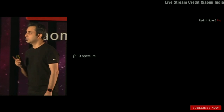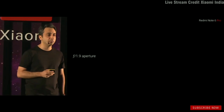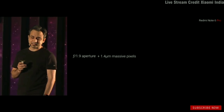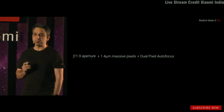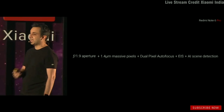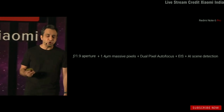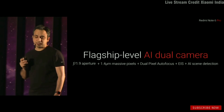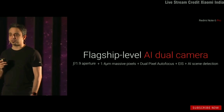So to summarize: a wider f/1.9 aperture with a massive 1.4-micron pixel size, dual pixel autofocus for incredibly fast focus, electronic image stabilization, and AI scene detection — all working together to give you a flagship-level AI dual camera experience.